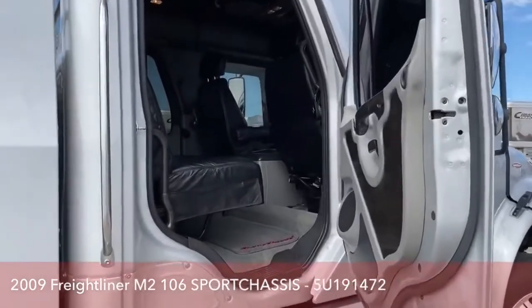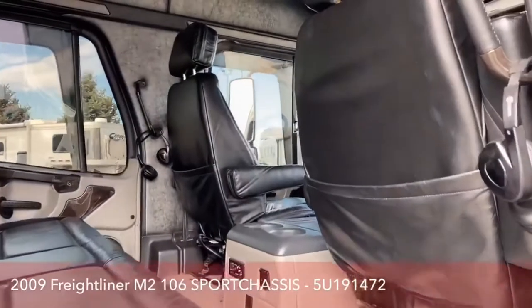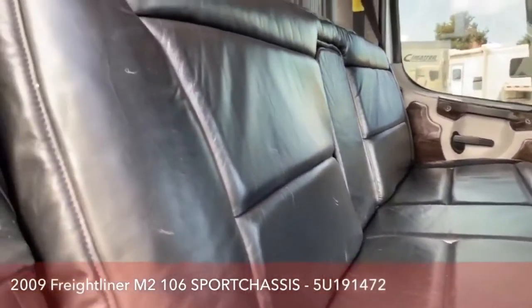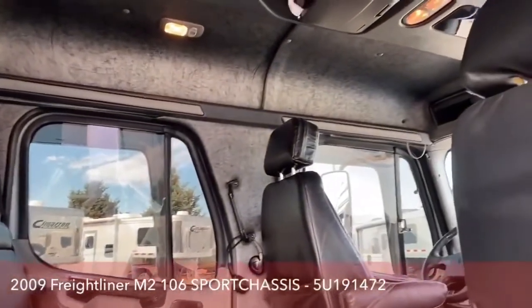The first thing you notice whenever you glance in is just how much room is in the M2-106s. So that, coupled with the air ride, you're going to be able to drive for miles and basically feel like it's only been five or ten minutes. From this angle, we can get a very good shot of the DVD player.